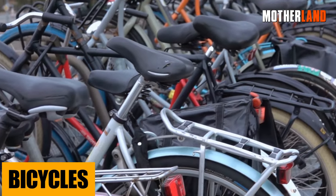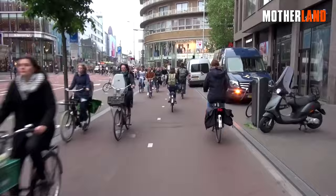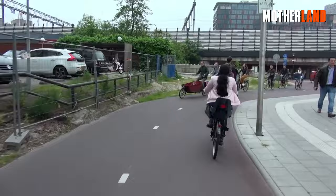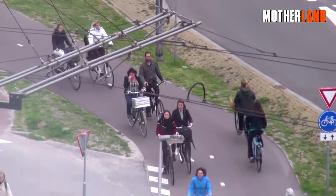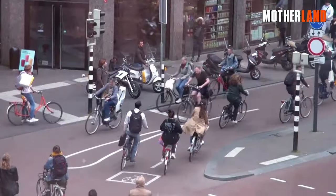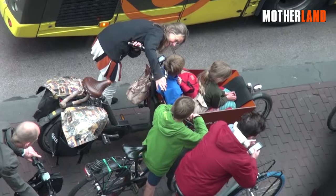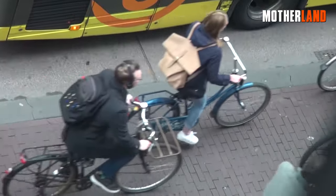Bicycles. When the world grinds to a halt following an electronic shutdown, it's the humble bicycle that emerges as a silent hero. They offer a sustainable means of transportation that relies solely on human energy, making them invaluable when fuel becomes scarce and vehicles are rendered useless. They can navigate through traffic jams of stalled cars, take shortcuts through paths unfit for vehicles, and are silent, allowing for discrete movement. Plus, they're excellent for both physical health and mental well-being.